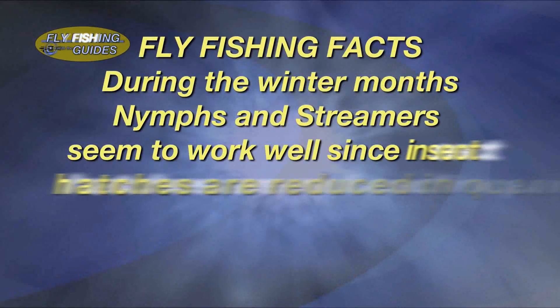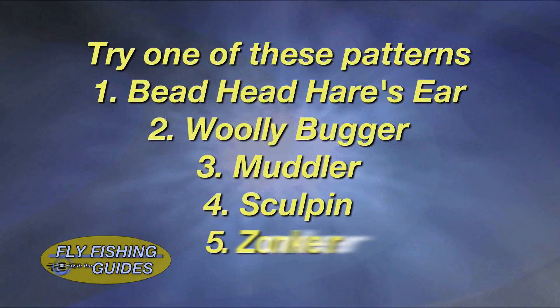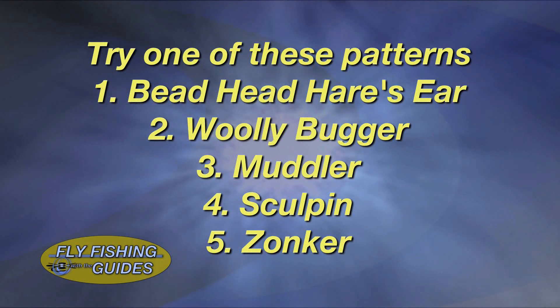Fly fishing facts: During the winter months, nymphs and streamers seem to work well, since insect hatches are reduced in quantity and fish tend to hold in the deeper, slower-moving water. Try one of these patterns for success.